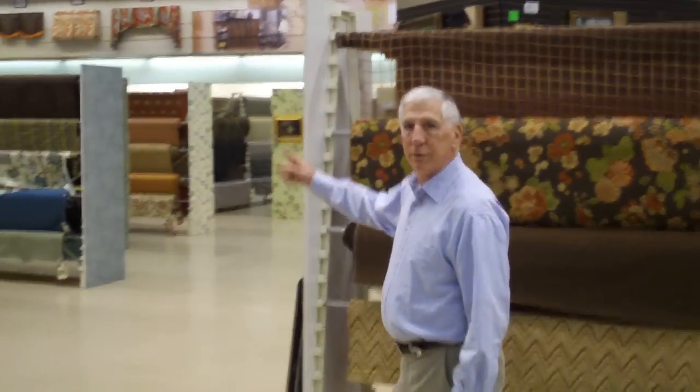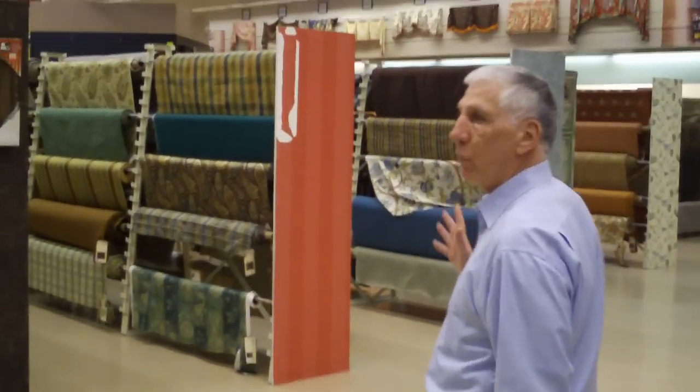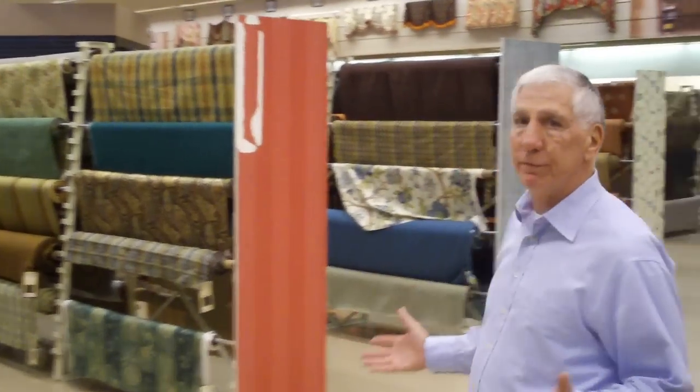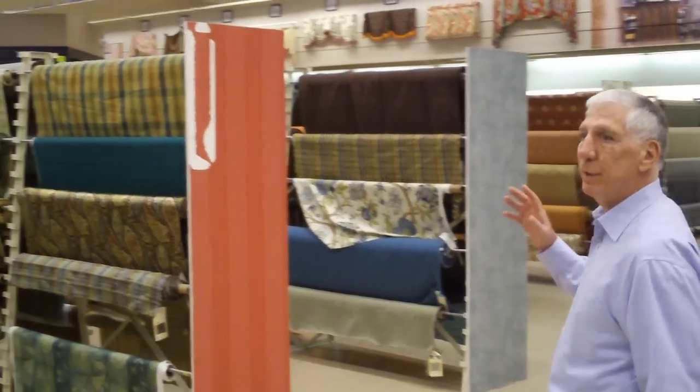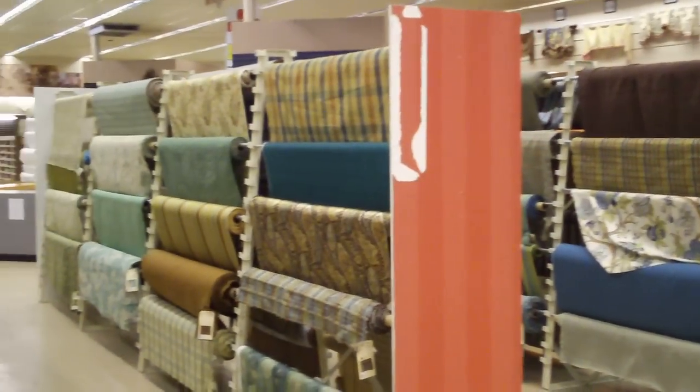If you can't find what you're looking for in our mass array of fabrics, we have a special order department with hundreds and hundreds of samples to choose from.